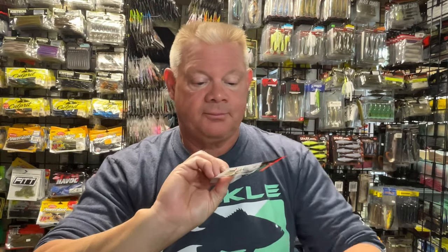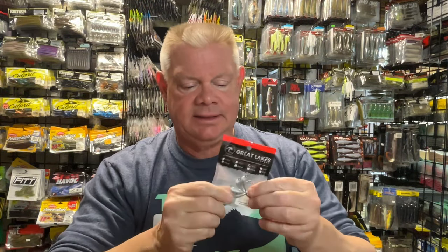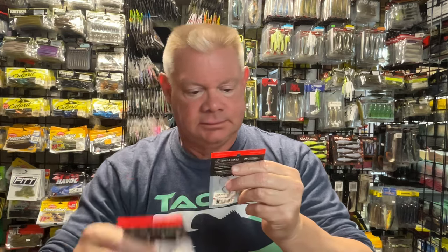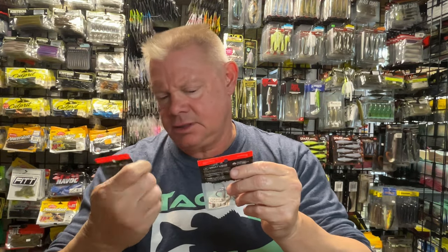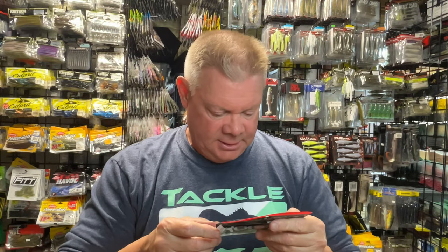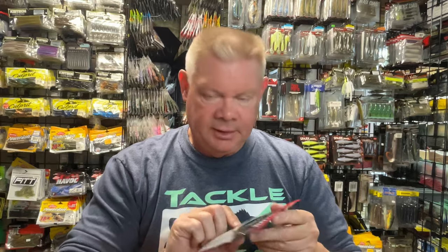I did get some of their tube heads, because I think some of the hook gaps on the tube heads I have might be a little big. So I wanted to try some of theirs. I got 3/16ths and a quarter ounce. So I'll rig some up and show you. But let me show you the colors first. There's the Green Pumpkin Purple.